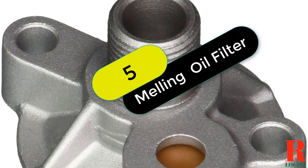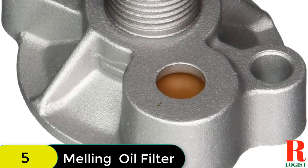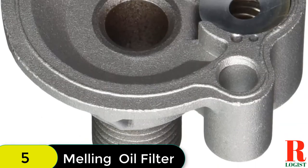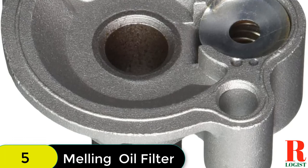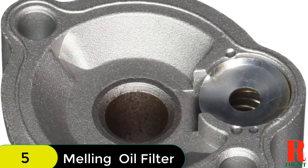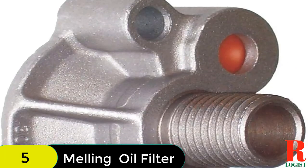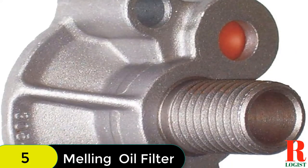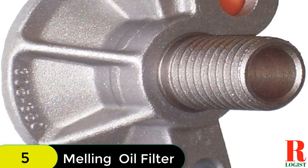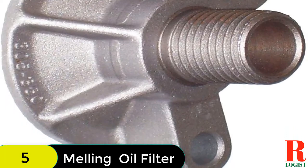At number 5 on our list, we have the Melling Adapter SBC oil filter. This adapter is for those who would like to build their engine themselves. With this adapter, holes do not need to be drilled and standard bolts can be inserted into the housing to pass through the oil filter elements. The bolts and gaskets are high-quality and a great addition to any garage. This is one of Amazon's most popular products for engine building.